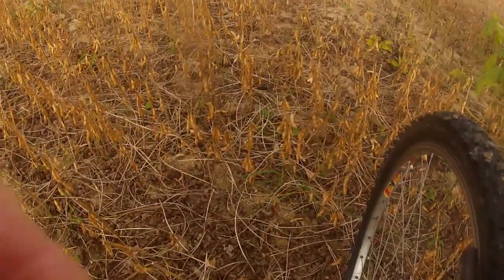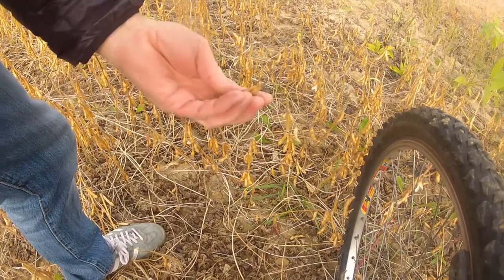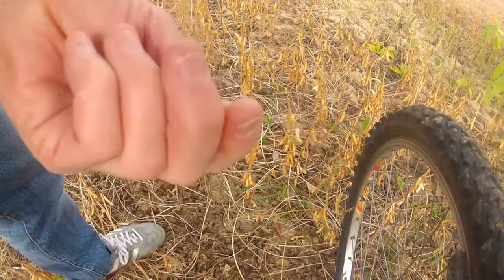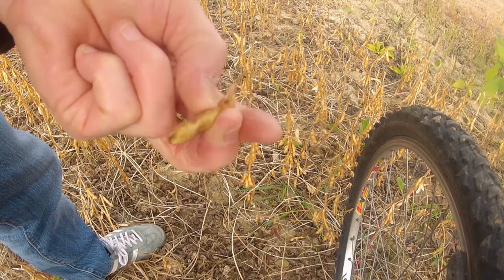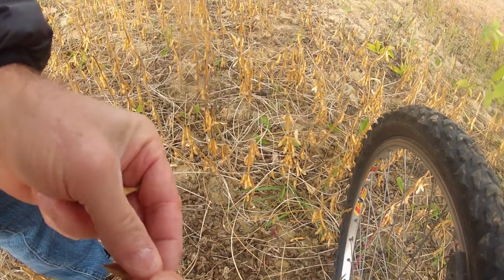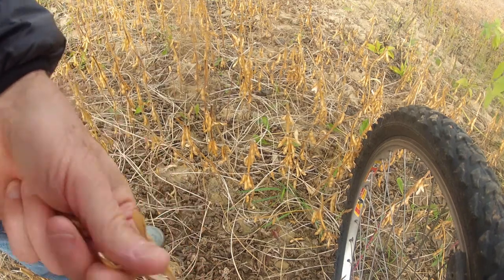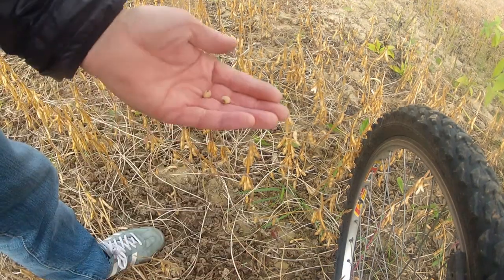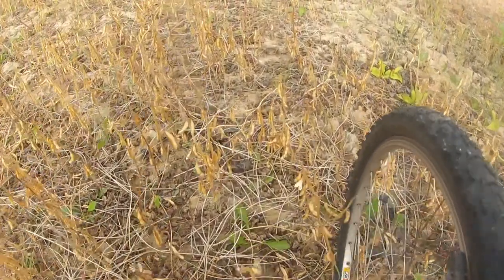If you look down here on the ground, this is a field of soya beans. There's some bits they haven't harvested — soya beans. Loads of them. Enough to make a piece of tofu there.